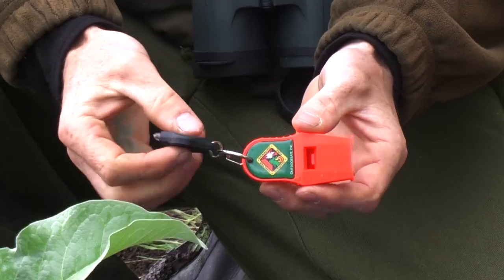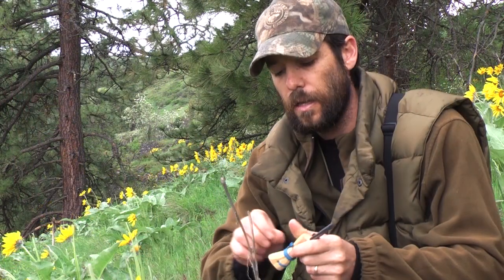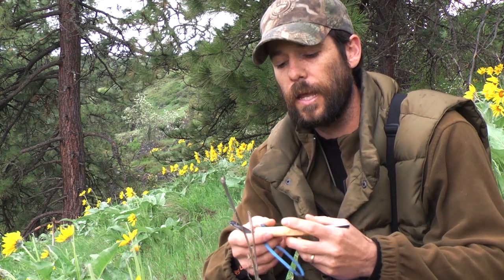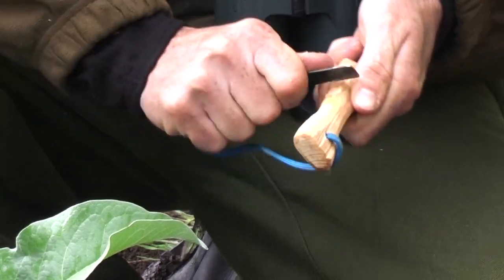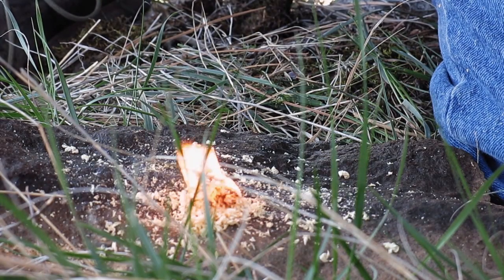I've got a whistle — this thing will bust your eardrums if you're not careful, extremely loud for signaling. I've also got an LED light. There's a ferro rod for starting fires, and this ferro rod has a wooden handle made out of fat wood — the real resinous heartwood from a pine or Doug fir. You can scrape wood off this handle, pile it up, shoot a spark into it, and that stuff will catch a spark. You can get a fire going in some pretty nasty conditions with this little piece of equipment.